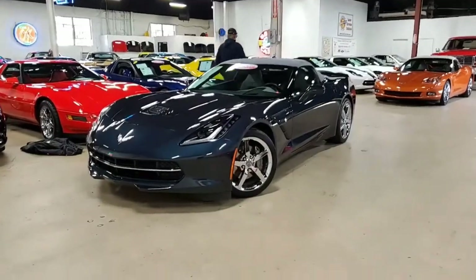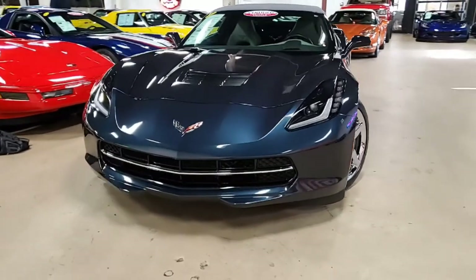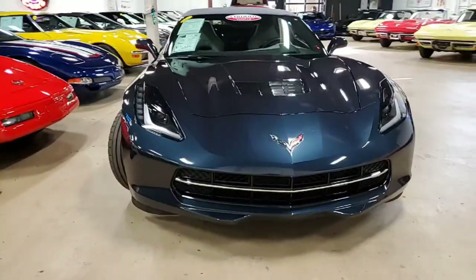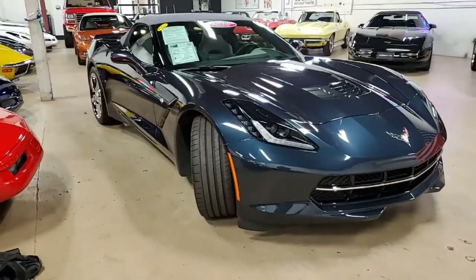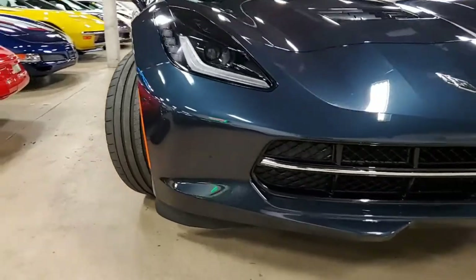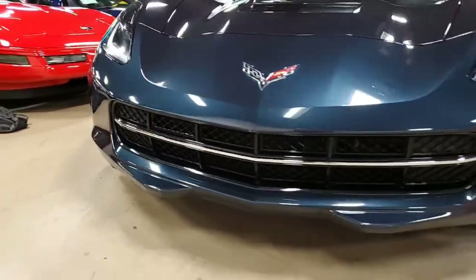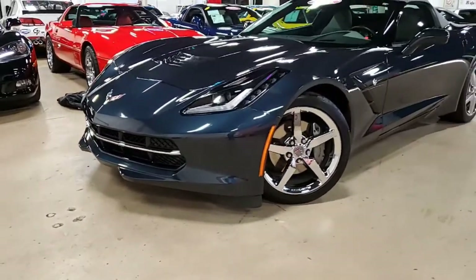Here we have a 2014 Chevrolet Corvette Stingray 3LT convertible. This is a beautiful car with just over 16,000 miles, and this color combination is pretty special. This is night race blue on the exterior, with a gray interior and a beautiful gray convertible top — just a stunning combination on this Corvette.